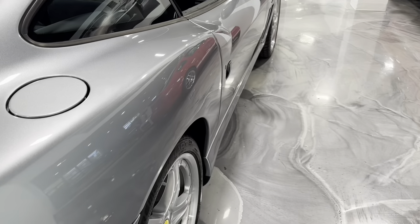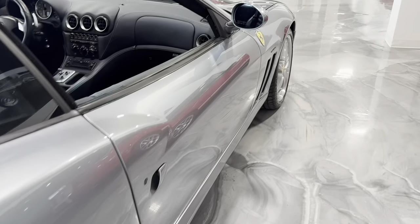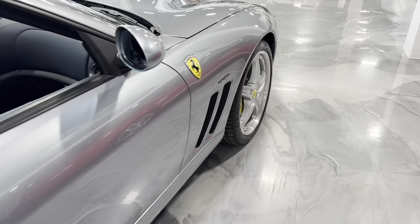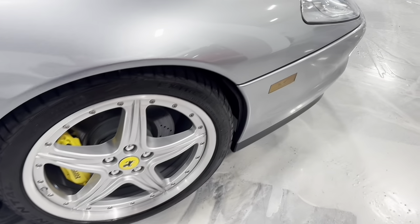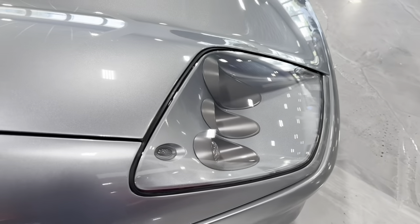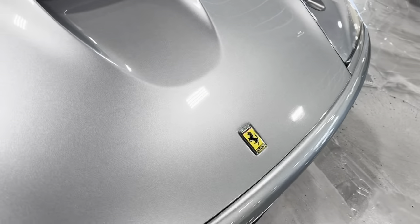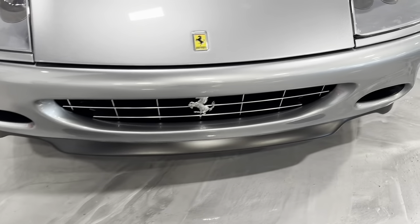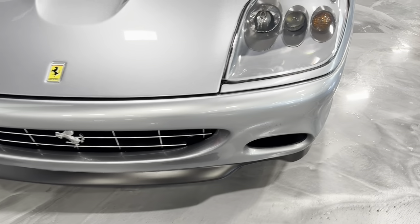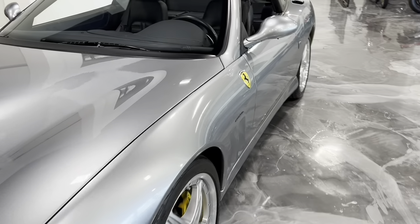All the panels are straight, no dents, no paintwork. The wheels are beautiful. The headlights are clear, no fog. The front spoiler has no chips or scratches. Overall, a very beautiful car.